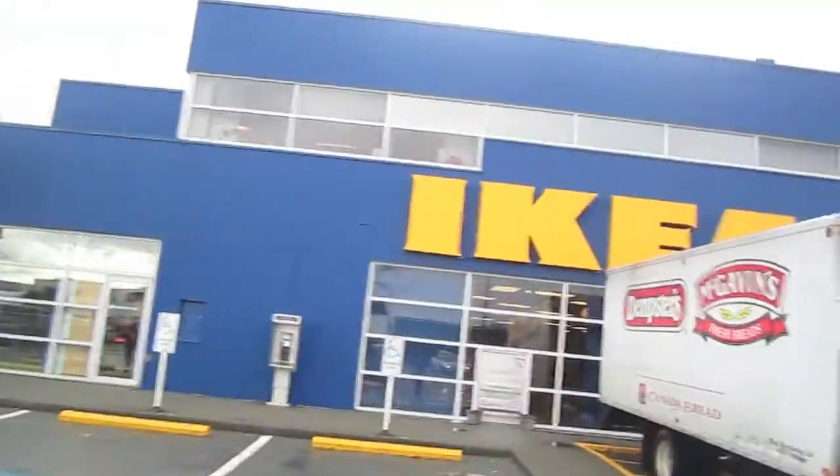I'm at Ikea again, but this time I'm with Lena. She's over there. This is like the third time I've been to Ikea in the past two weeks. Never gets old, this place. I'm gonna pick some stuff up for Lena, and I get some stuff for myself.